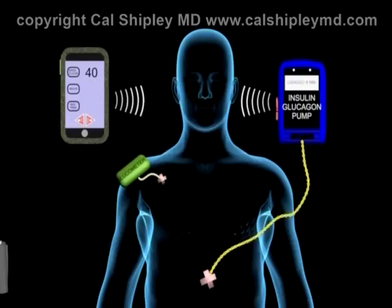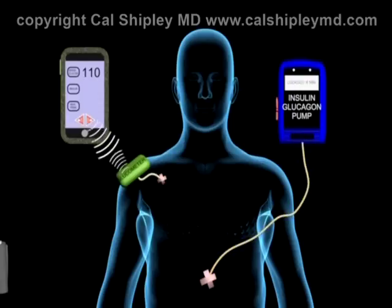If you haven't already had a chance to read through it, please take a look at my blog on the bionic pancreas to get more information. You can access my entire library of medically related presentations at www.calshipleymd.com. Thank you.